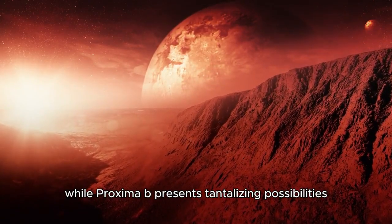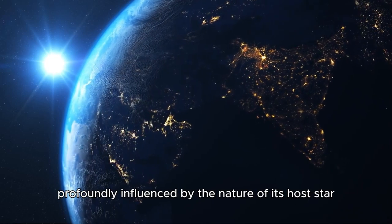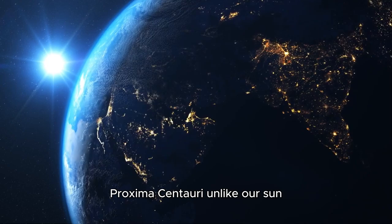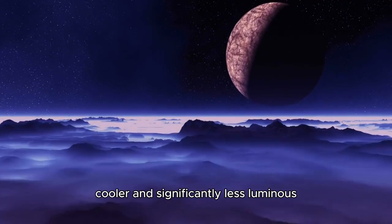While Proxima b presents tantalizing possibilities, its environment is profoundly influenced by the nature of its host star, Proxima Centauri. Unlike our Sun, Proxima Centauri is a red dwarf star — smaller, cooler, and significantly less luminous.